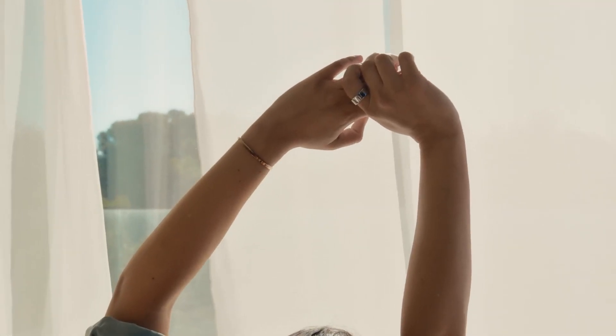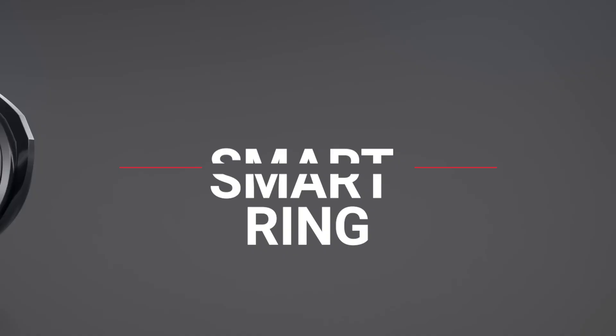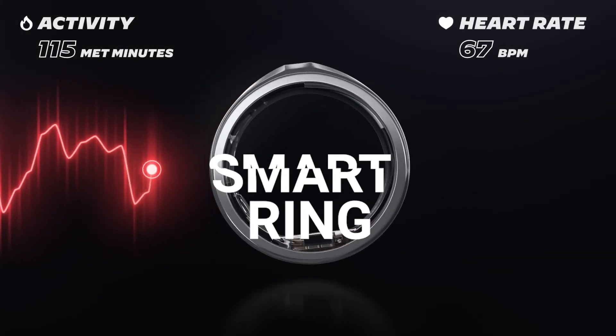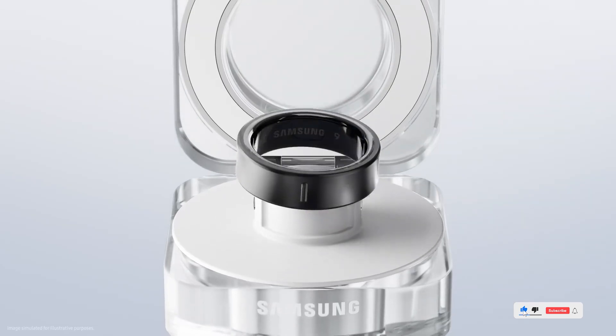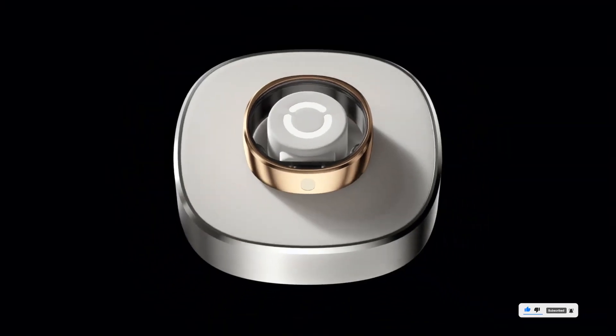Tired of bulky smart watches? What if you could track your sleep, heart rate, and fitness with just a sleek ring on your finger? In 2025, smart rings are smarter than ever and today we're diving into the best ones you can buy right now. Let's jump in. Links and sizing kits are in the description — make sure to grab the right fit.